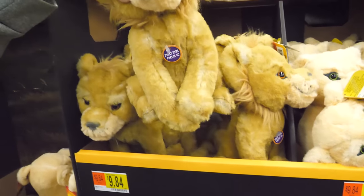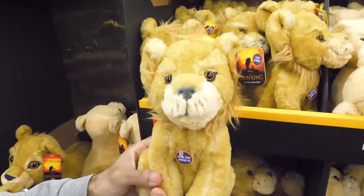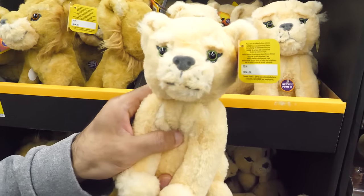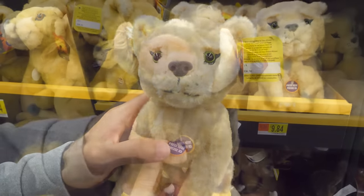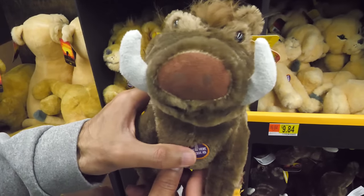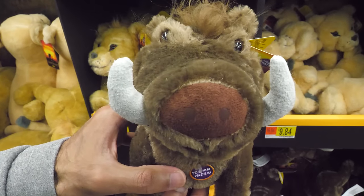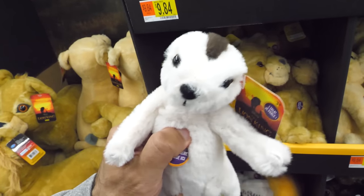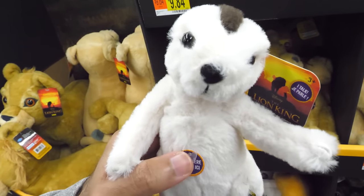The 8-inch talking small plush line includes Simba, who says "I'm the future king," Nala, who says "Get down, it could be dangerous," Pumbaa, and Timon. Squeeze them to hear different phrases inspired by the movie.